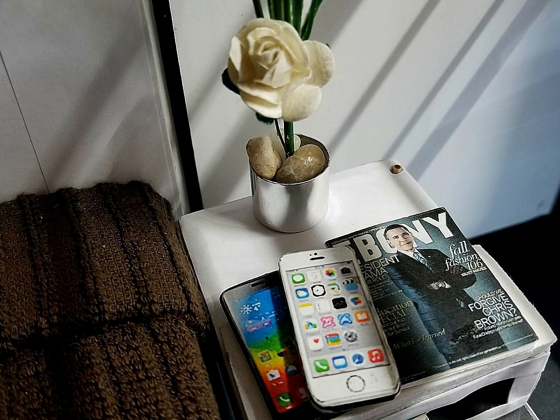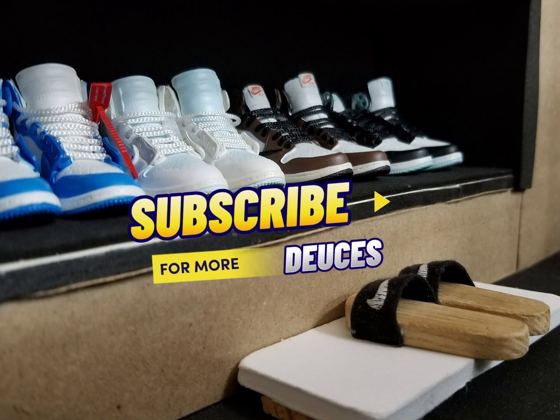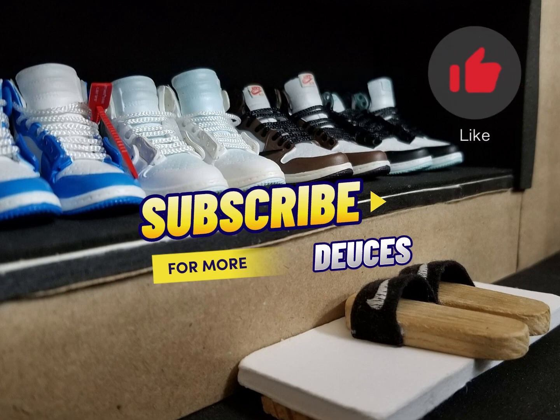But it gets better, so stay tuned for more diorama videos. Be sure to subscribe, share, like, and comment — all that good stuff. I appreciate your support and interest. Deuces. Thanks for watchin'.